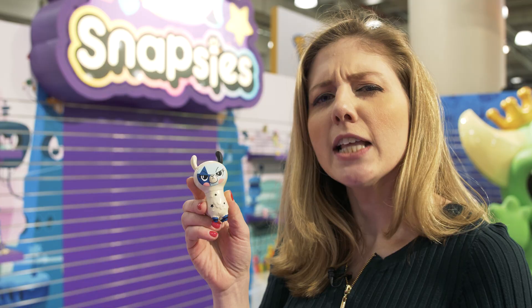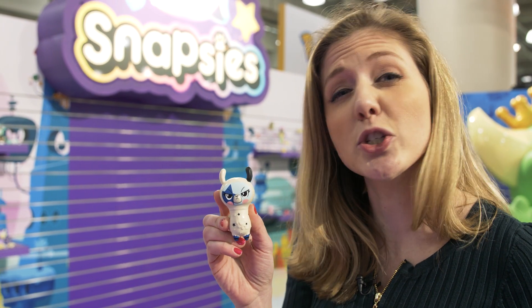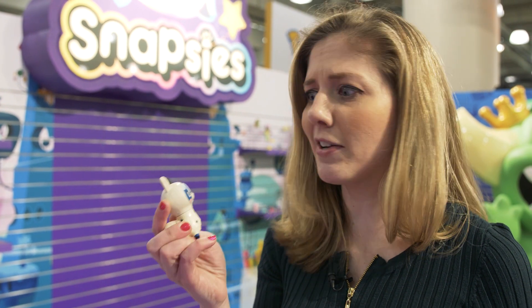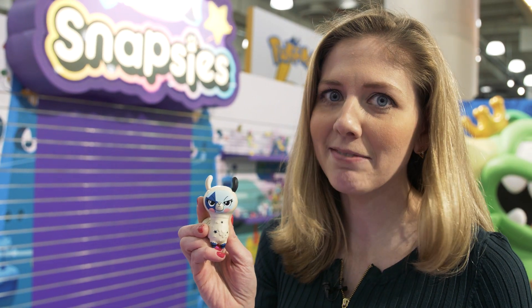Thanks for watching — let me know what you think of this concept. It's interesting; we're in a world without Toys R Us, so this is pretty innovative. But is it gonna be a little crazy to have all of this in stores all the time? We'll see.